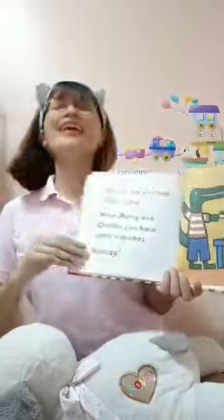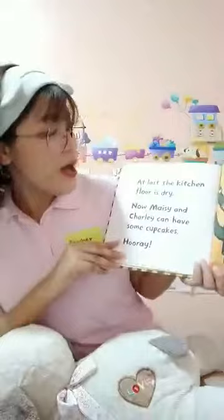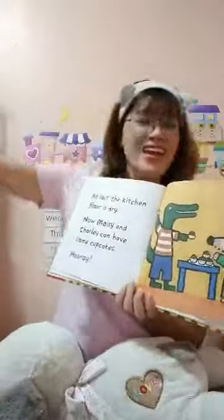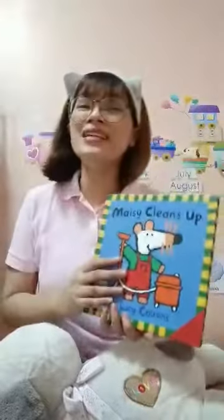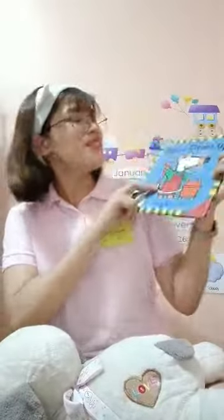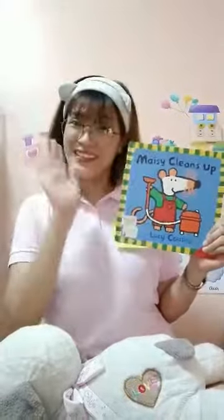And at last, the kitchen floor is dry. Now, Macy and Charlie can have some cupcakes. Hooray! And that's our story, Macy Cleans Up. Do you like the story? Do you like it? Teacher Arnie likes the story, too. Bye bye!